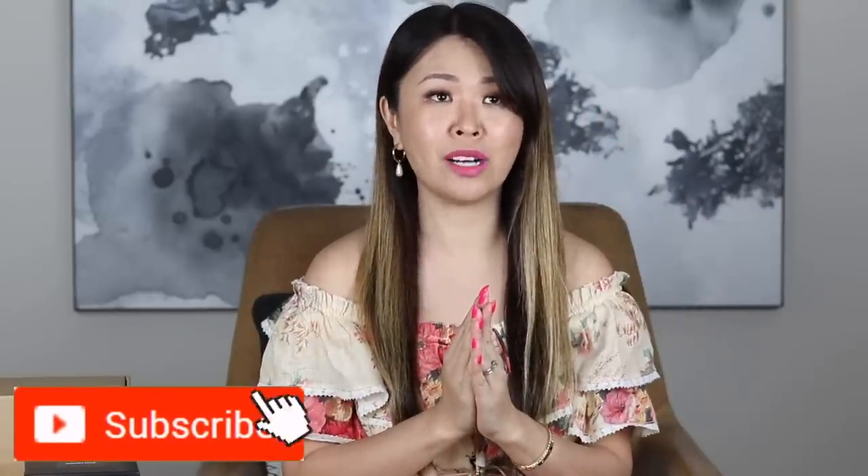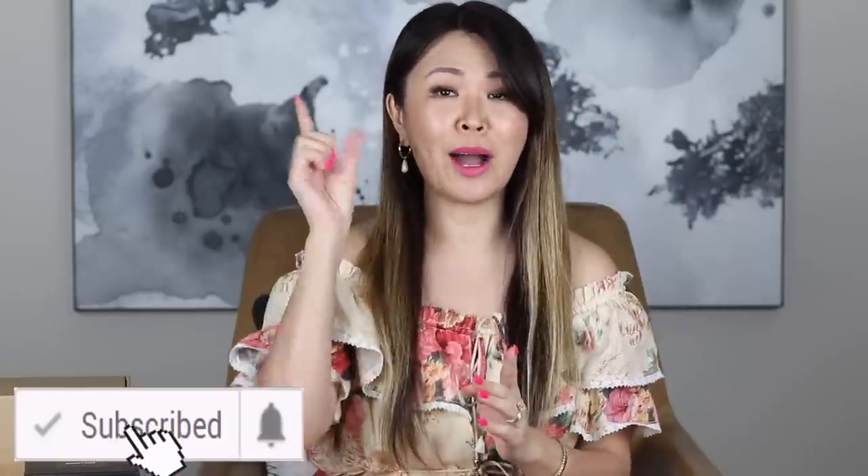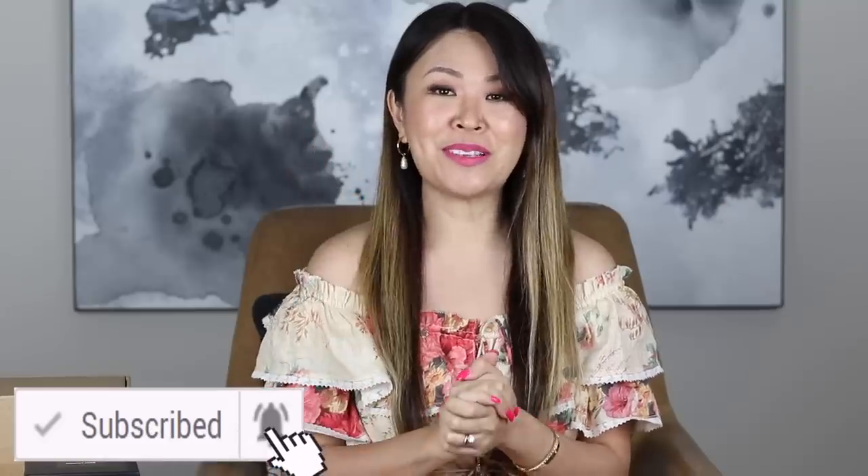Hey guys, welcome back. So today's video is part two of my epic France haul. If you haven't checked out part one, it's a pretty big haul — I will leave the link above. I have got lots of things to show you: a new bag, accessories, something for hubby. So we're going to get right into the unboxing.